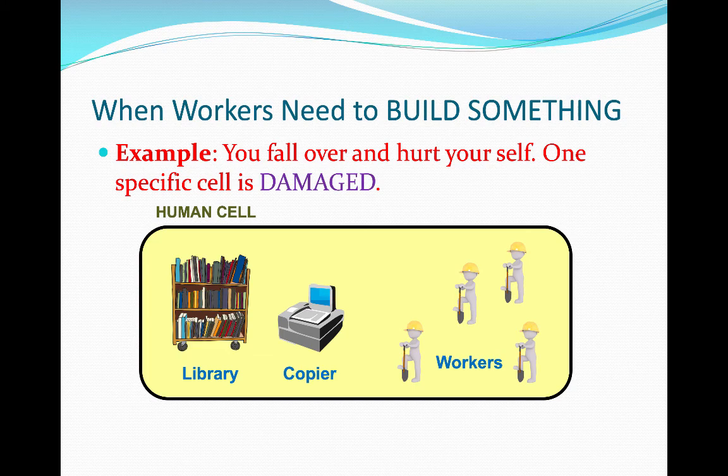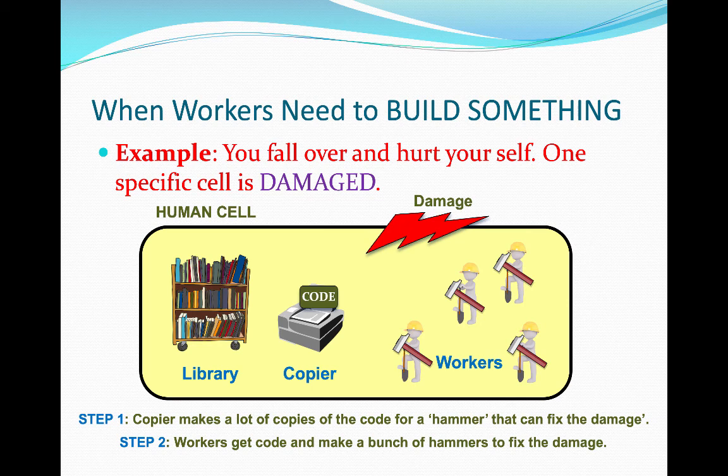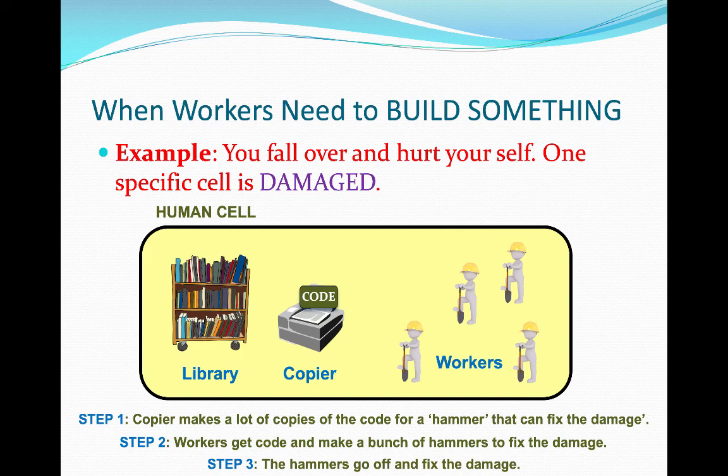Let's see how these three things work together with an example. You're walking along and — bam! — you fall over and hurt yourself. One of your cells is damaged. These three structures work together to fix the problem. Inside the library is code for a hammer that can fix the damage. It sends this code to the photocopier, because it only has one copy and there are lots of workers who can't read that copy. So the copier makes copies of the code and sends them to all the workers. Now they can work together and make lots of hammers really quickly, and send the hammers to fix the damage.